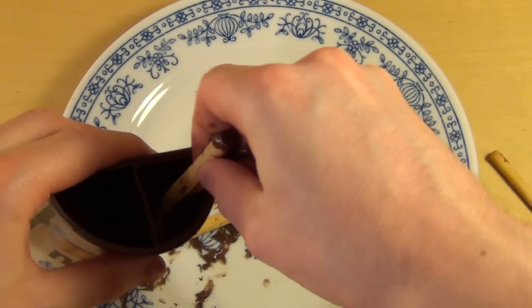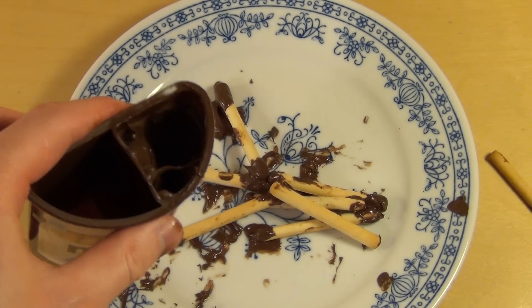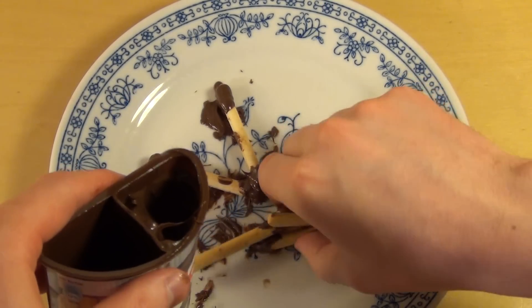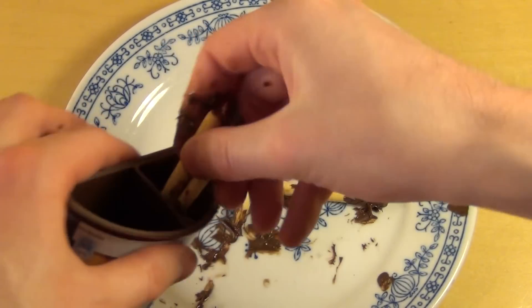Oh, the Nutella is great. I think this is a great snack. It's good to mess up everything.